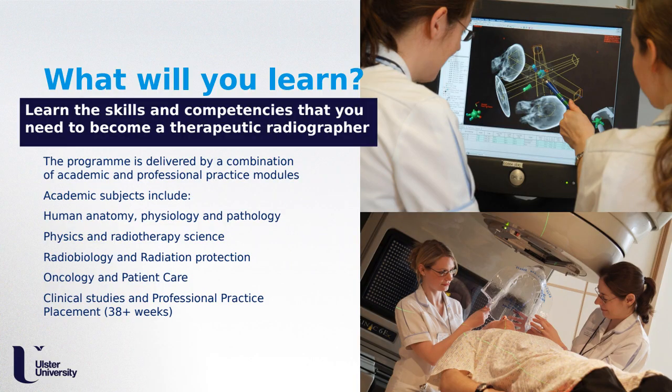So what will you learn? You will learn the skills and competencies needed to become a therapeutic radiographer. The programme delivers a combination of academic and practical modules, including human anatomy and physiology — understanding how the body operates in states of health and disease. Other areas include physics and radiation science, covering the production of X-rays, and radiobiology, examining how radiation interacts with body tissues. Radiation protection — protecting patients from unnecessary ionising radiation, as well as ourselves — is also an extremely important area.